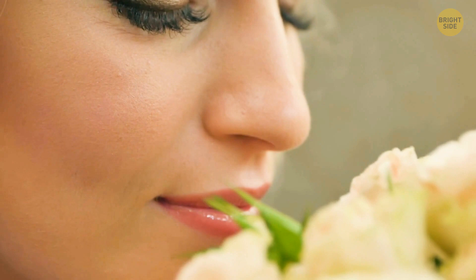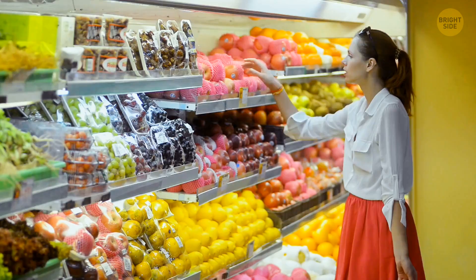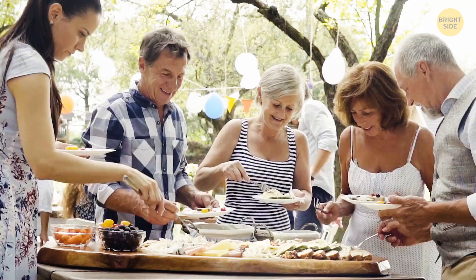It's been believed for a long time that a person could distinguish more than 10,000 smells. Some research done not long ago showed that people were able to distinguish more than a trillion smells. We also remember them better than anything else, and smells can even evoke some distant memories.